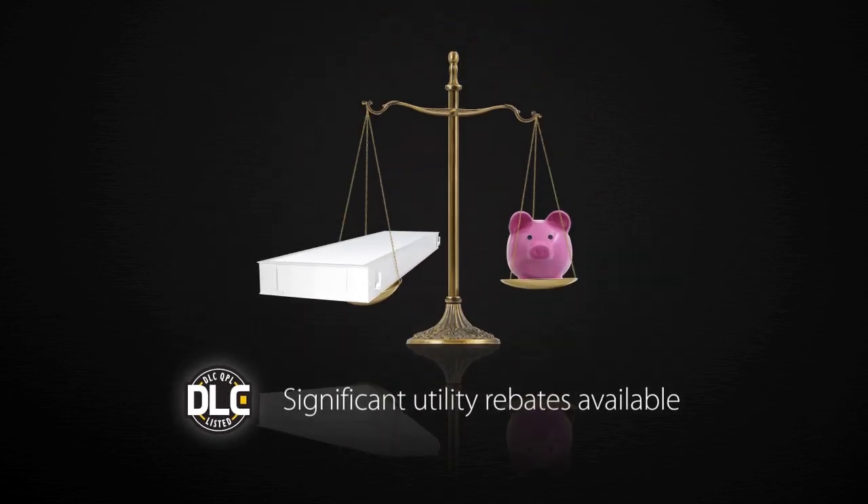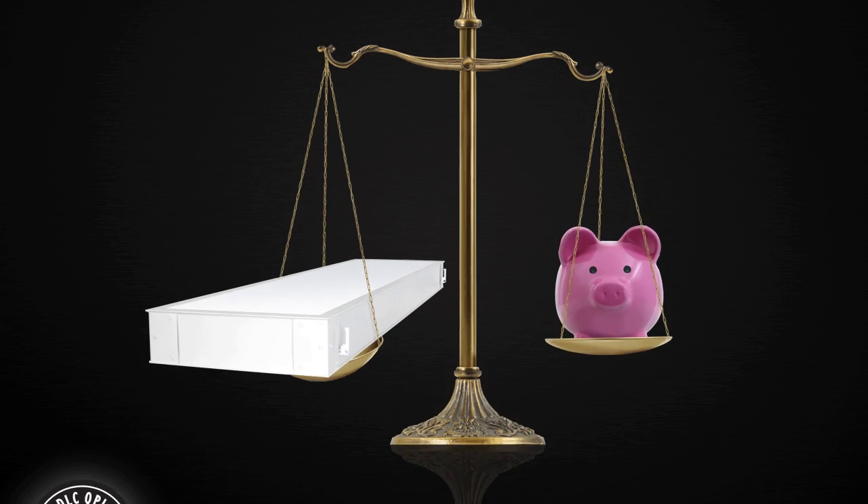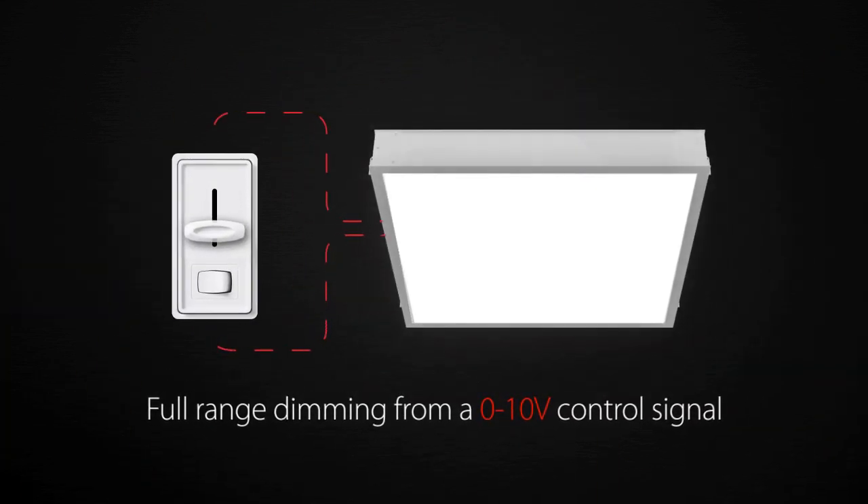Many L-Panel models are DLC approved and significant rebates can be obtained from local utility companies. L-Panel is also available with an optional dimmable driver.